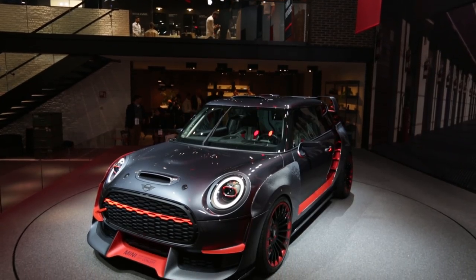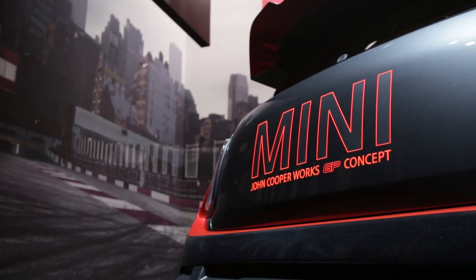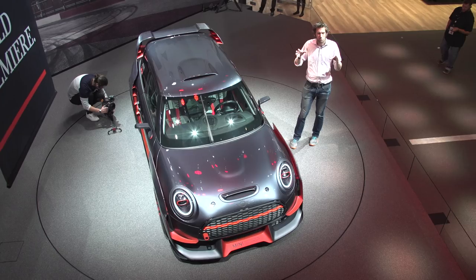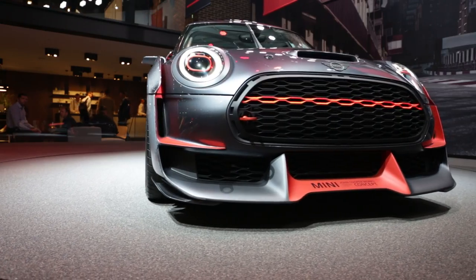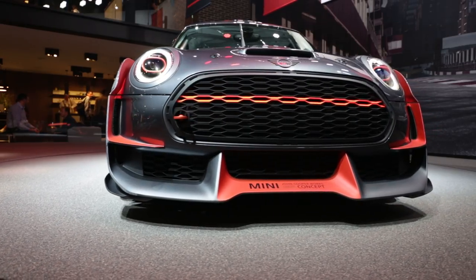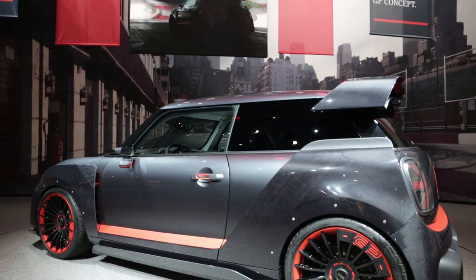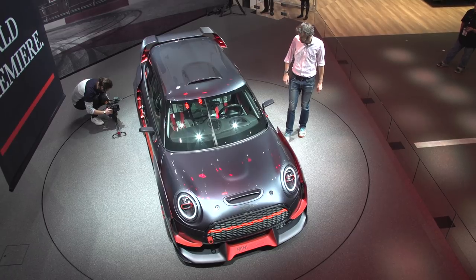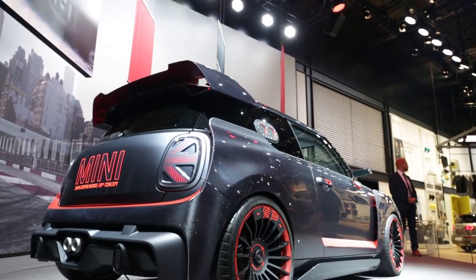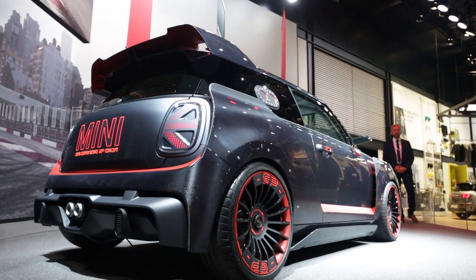This is the Mini John Cooper Works GP Concept, and it looks pretty extreme. There's a lot of — it reminds me of the Metro 6R4, because in that car you could see the original Metro underneath all the extra arches and stuff bolted on, and it's the same here with these add-ons. You can clearly see the car underneath. I love the little roof scoop. The first two Mini GPs were fantastic cars, so I really hope this does go into production.